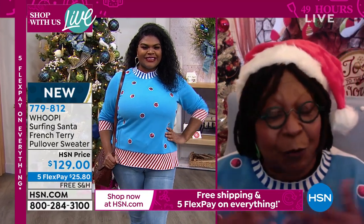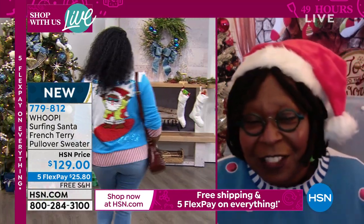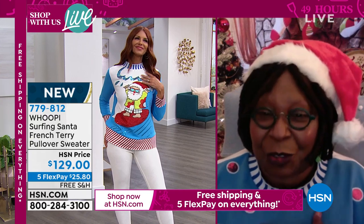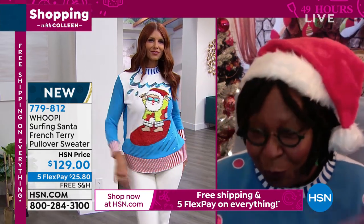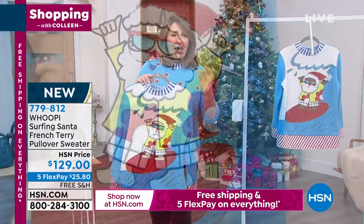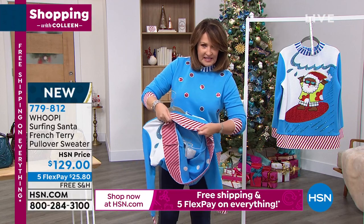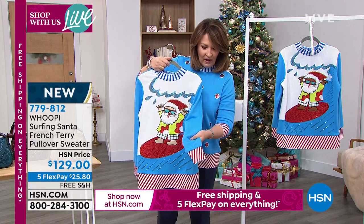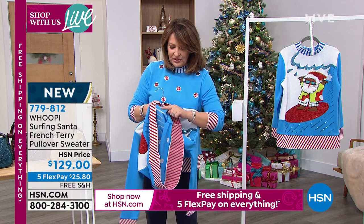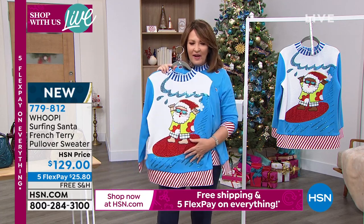Whoopi: "I always want people to be comfortable and in colors that work for them. These feel universal - everybody who's watching can wear these. If I can wear it, you can wear it." The host adds: "It is completely hand washable. You can hang it or lay it flat to dry. It's 26 and three-quarter inches long. The fabric is a French terry - all stretchy. The hem that looks like a candy cane has nice stretch to it, as do the cuffs and collar. Very comfortable, not itchy, with baby French terry on the inside."